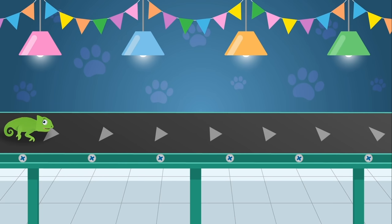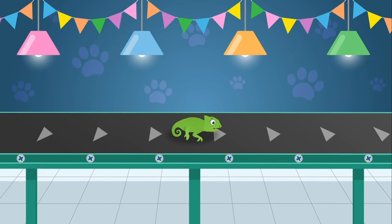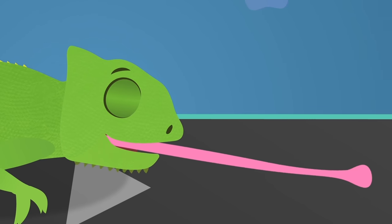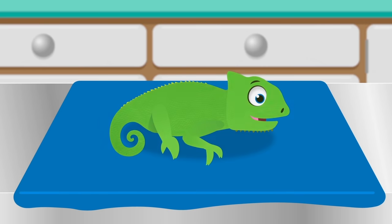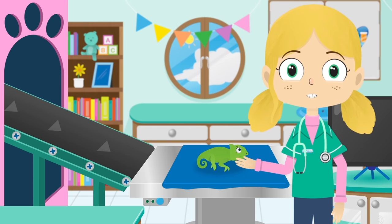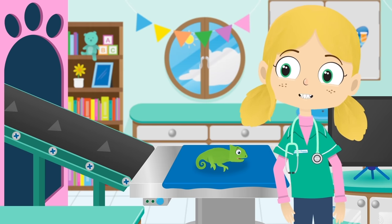Here's Colin the chameleon. Chameleons are a special type of lizard. Did you know that the tongue of a chameleon can be longer than its entire body? Now then, Colin, what can we do for you? A chameleon has special skin which means they can change colour to blend in with their background — this is called camouflage. Let's test it out, shall we, Colin?